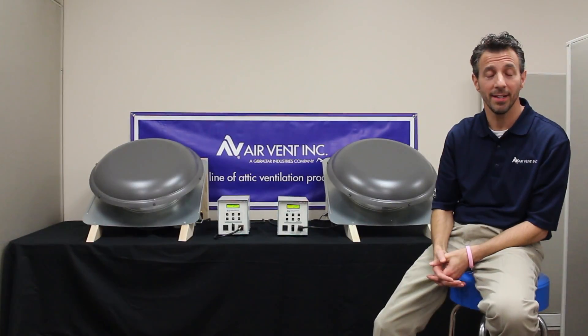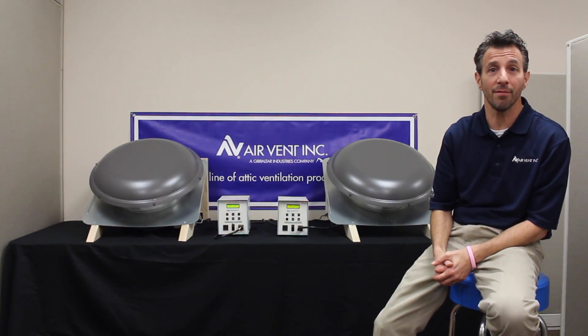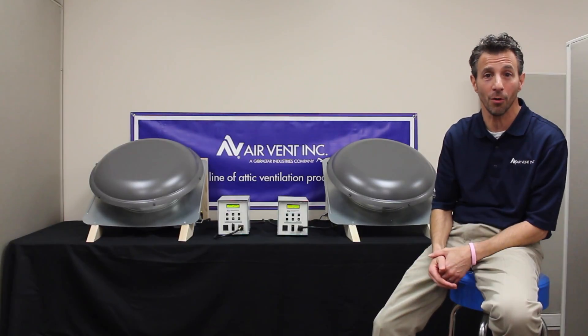The bottom line? The new high-efficiency fan from AirVent has reduced electricity costs, is environmentally friendly, operates quietly, automatically adapts to the roof size and environmental conditions, has a longer life, and provides better humidity control.